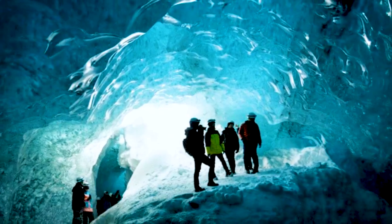Number 3 is Vatnajökull ice caves. Do we need to say more? Spend the day exploring these natural wonders — ice caving and glacier hiking. It's incredible.